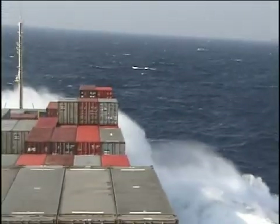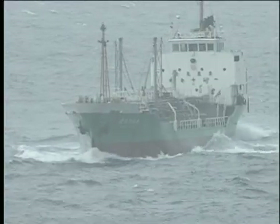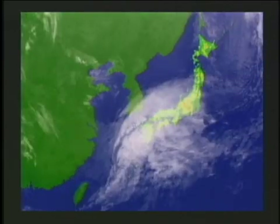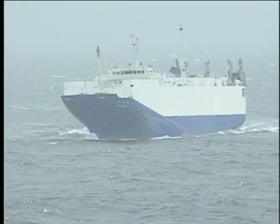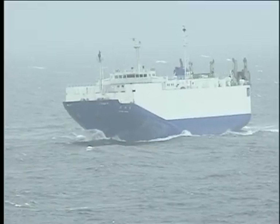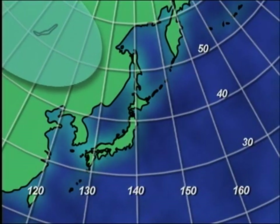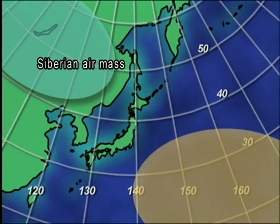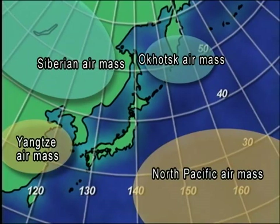Strong winds and heavy seas caused by a fully developed extra-tropical cyclone, and tropical cyclones and typhoons sometimes dominate the seas with devastating forces. What is expected for navigators to ensure safety and economical voyages in such a precarious natural environment? There are two air masses affecting the meteorological condition in the near-sea areas of Japan: one is the Siberian air mass, a cold air mass, and the other is the North Pacific air mass, a warm air mass. Depending on seasons, the Okhotsk air mass and the Yangtze air mass also affect it.